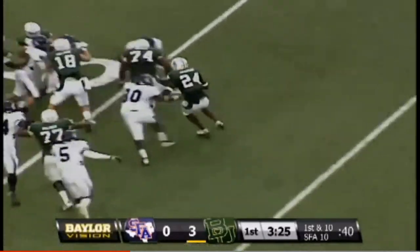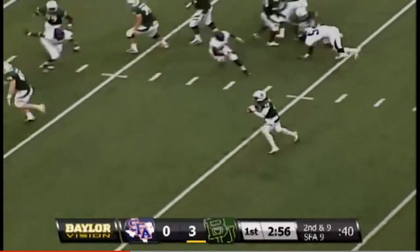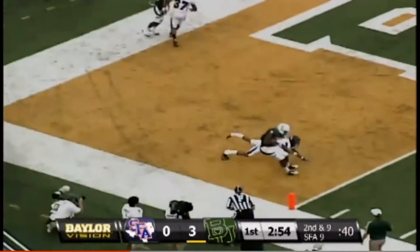Snap from the 10, pitch in the backfield — running right is Ganaway to the SFA nine-yard line. Griffin fakes the handoff, rolls left, passes into the end zone — caught.